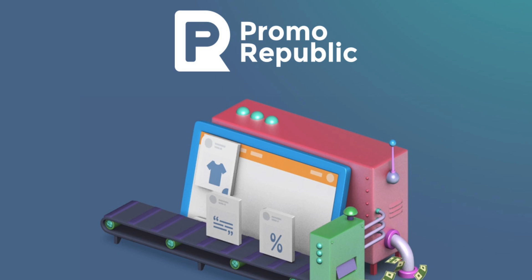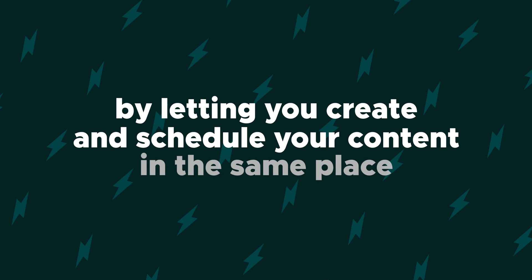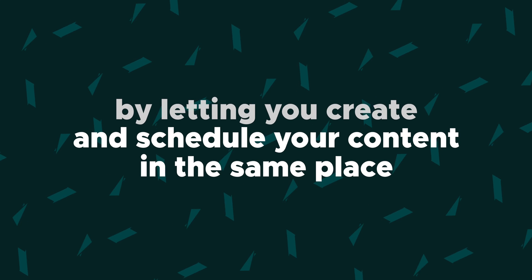What's good, Sumo-lings? It's your girl Vanessa with AppSumo. And today, I'm here to tell you about PromoRepublic, a powerful social media tool that helps you cut down the amount of time you spend posting by letting you create and schedule your content in the same place.